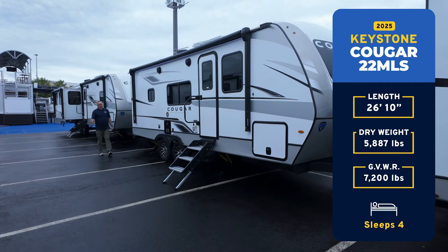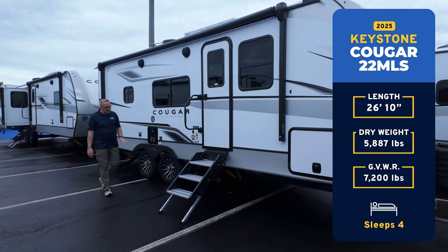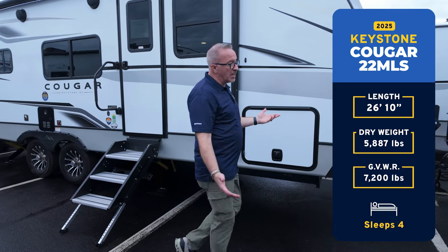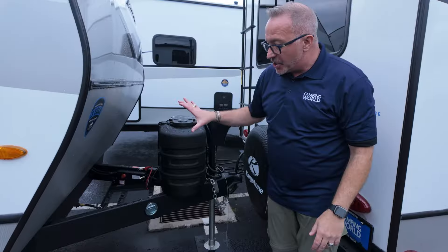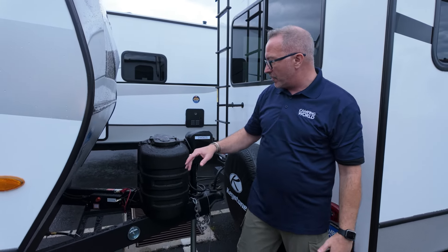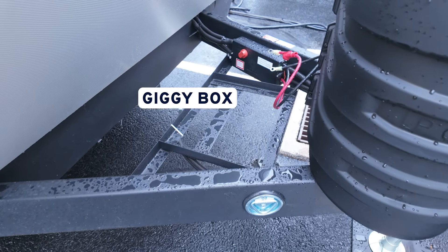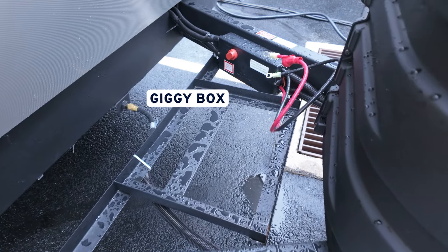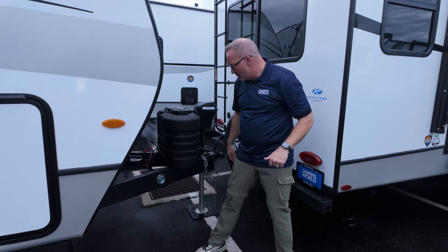Now on the outside of your Keystone Cougar 22 MLS, you're going to find awesome wheels with anti-lock brakes, heated and enclosed underbelly, heated pass-through storage, plus right up front a power tongue jack and twin 20-pound LP tanks. I love their frames because they do such a good job of giving that nice solid frame, which gives you a sturdy support for this coach. Plus you got the giggy box — this is something they put in a couple of years ago to help protect the connections. They're not exposed to the elements, and it gives you a really good way of disconnecting the power while still being able to trickle charge the battery.